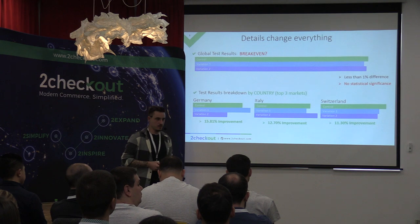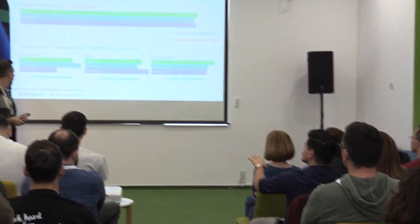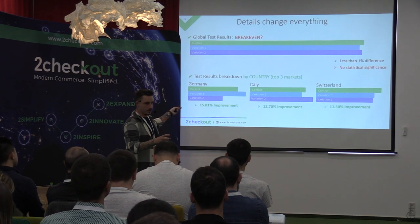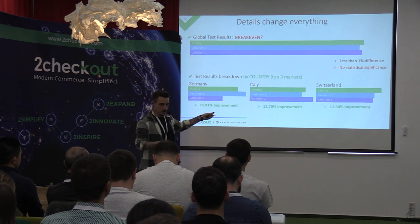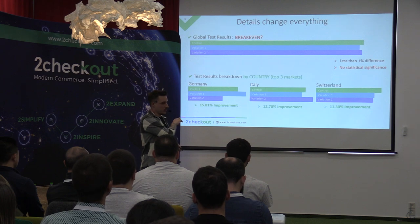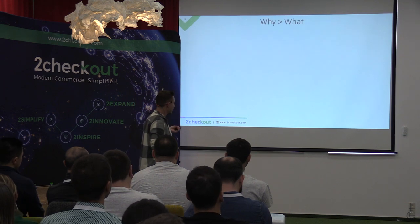My point with this example is: always take your time and make sure the conclusion you're drawing is the one you're certain about. And yes, we did dig into the cultural differences — Germany prefers PayPal as a payment method while the other two countries prefer credit card. We do have some theories on that. I can actually send you a public case study on this afterwards.